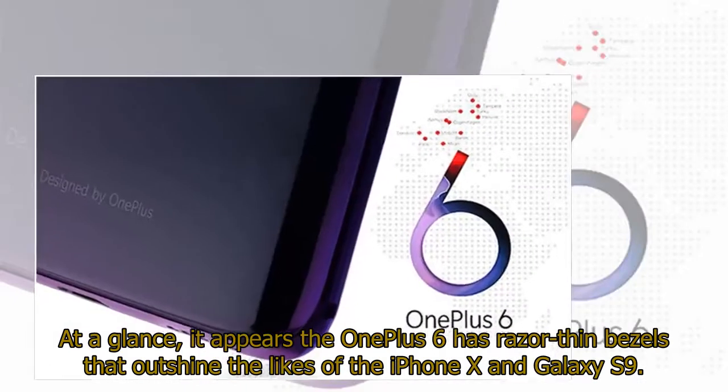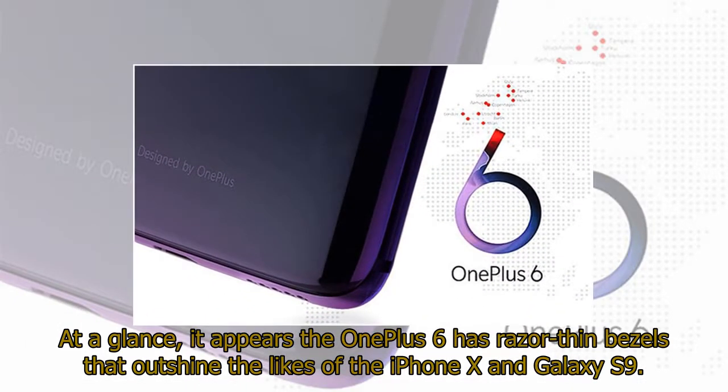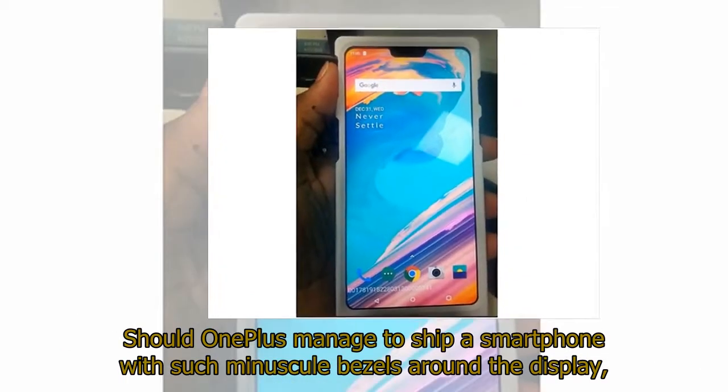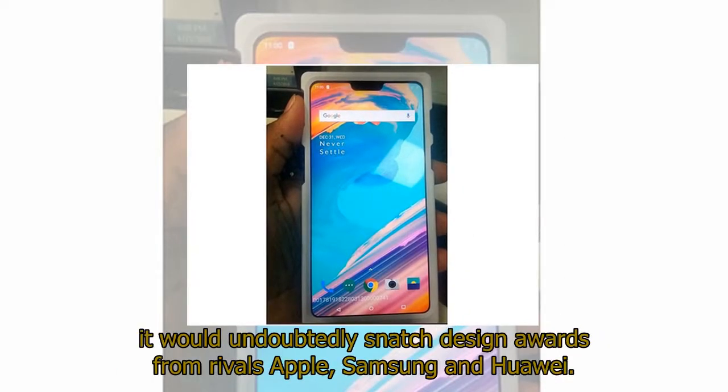At a glance, it appears the OnePlus 6 has razor-thin bezels that outshine the likes of the iPhone X and Galaxy S9. Should OnePlus manage to ship a smartphone with such minuscule bezels around the display, it would undoubtedly snatch design awards from rivals Apple, Samsung, and Huawei.